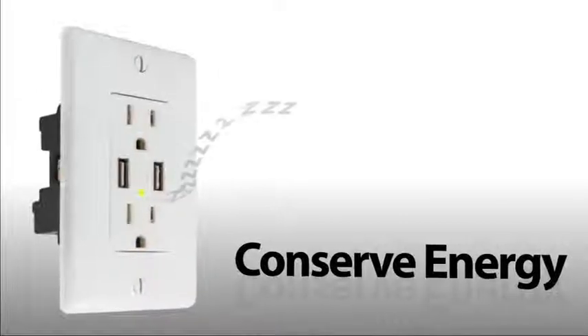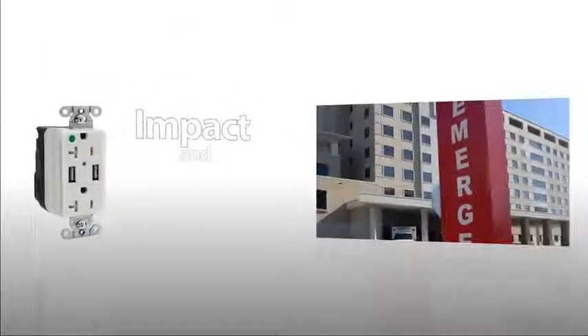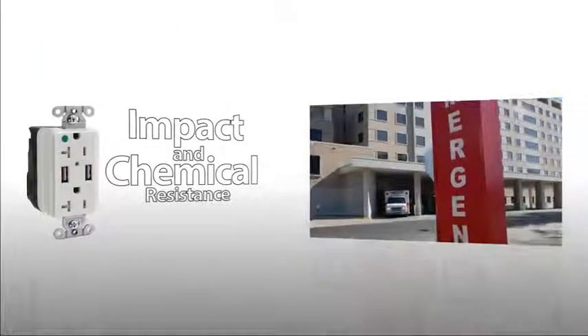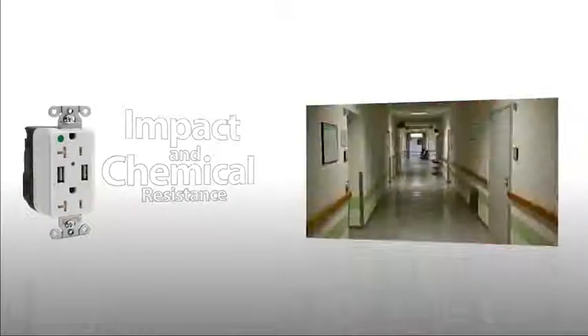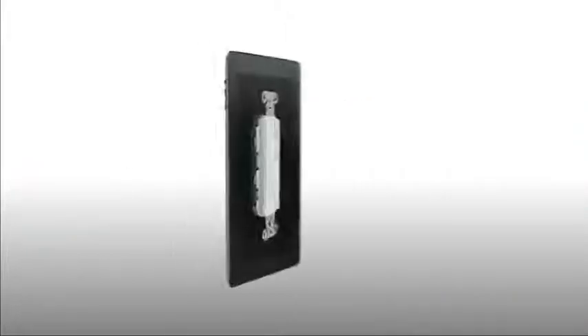The ports charge quickly and then enter sleep mode to conserve energy. Hospital-grade USB chargers offer these same benefits along with impact and chemical resistance. They also provide increased blade retention for abrupt removal and enhanced grounding.